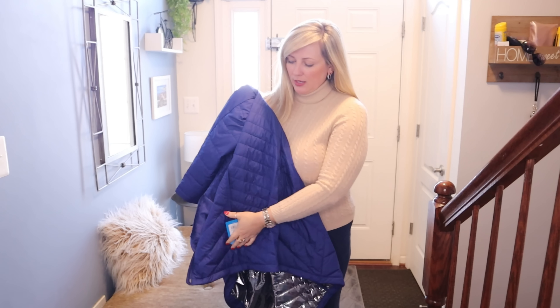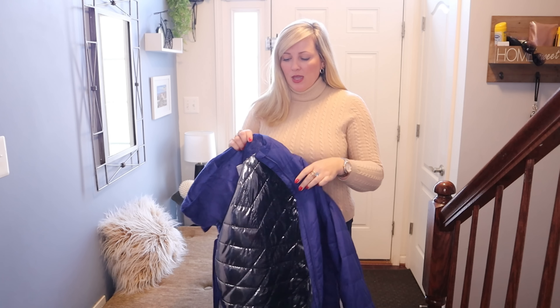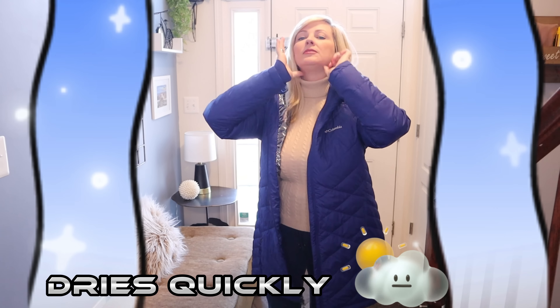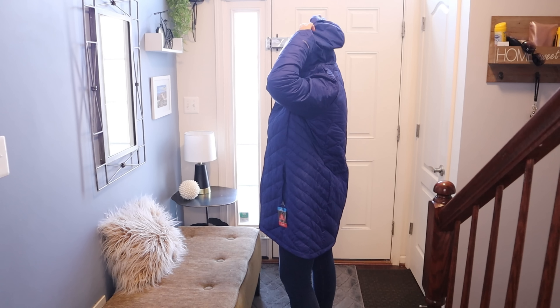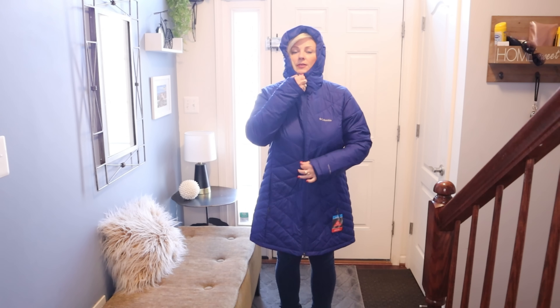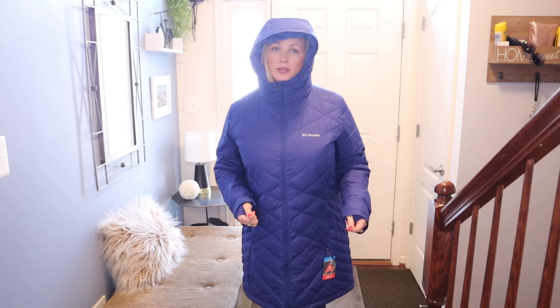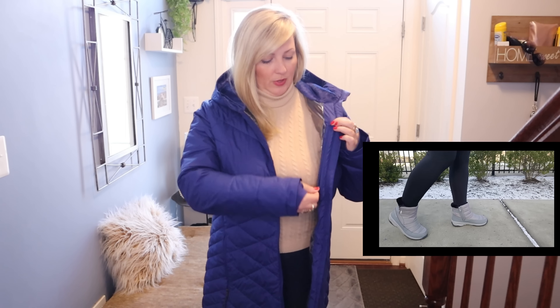I've been looking for a light jacket that is also warm for a while, and this is the jacket I found. It's made by Columbia. This jacket is fairly light compared to some other bulky jackets, and it's great for weather that's kind of cold but not that cold yet. It has hand covers right here, just like in workout jackets, and also has a hood — look how beautiful the hood is. I also like the soft fabric inside the hood. It zips up so you can literally hide from the wind.